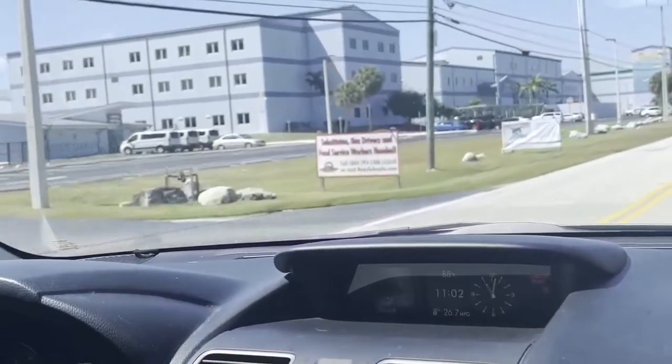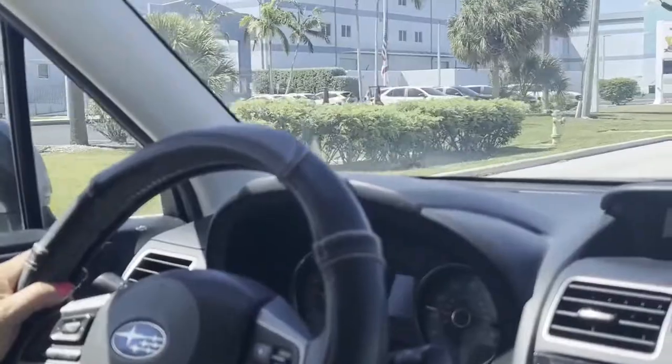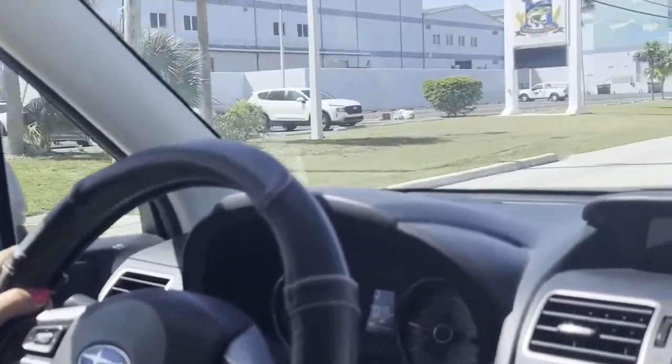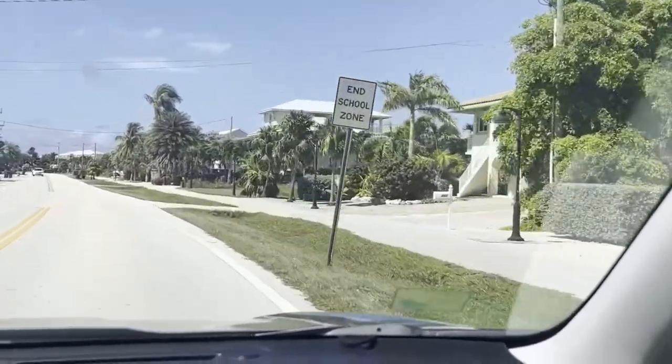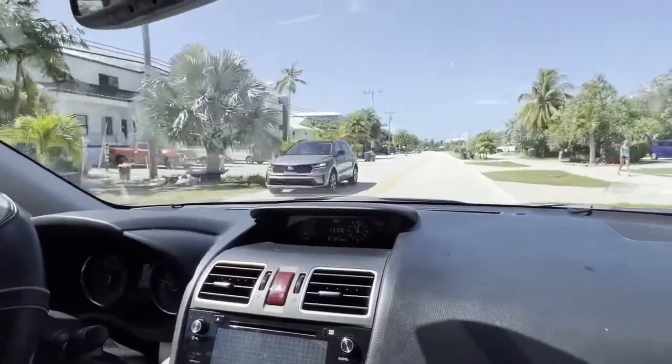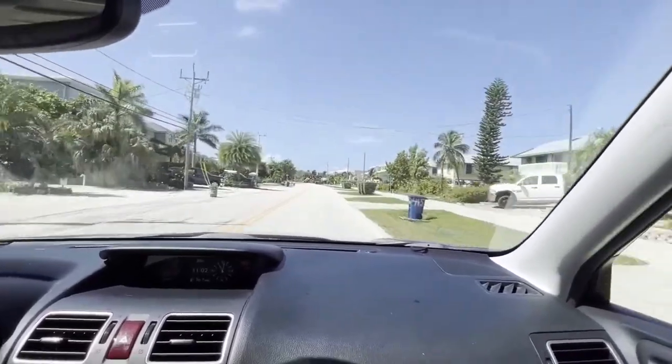This must all be new — it's Marathon High School. It looks like a new school. Most of the homes here are well over a million dollars. I just like the feel of it right here.